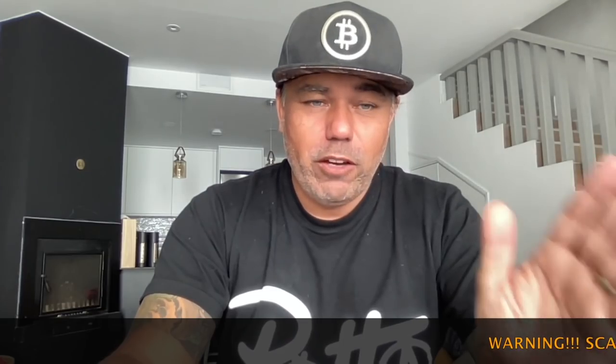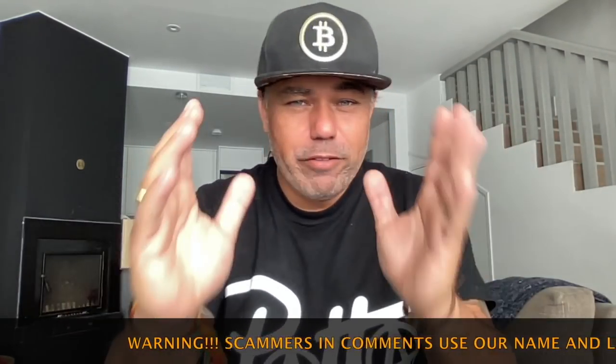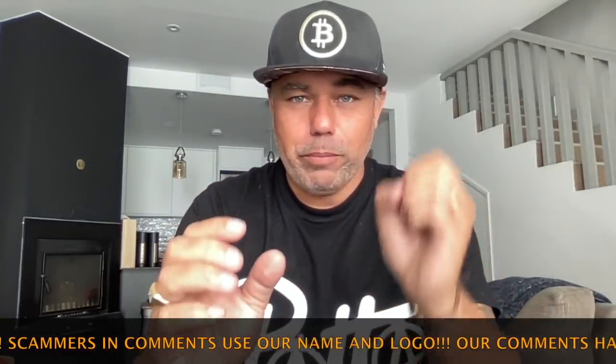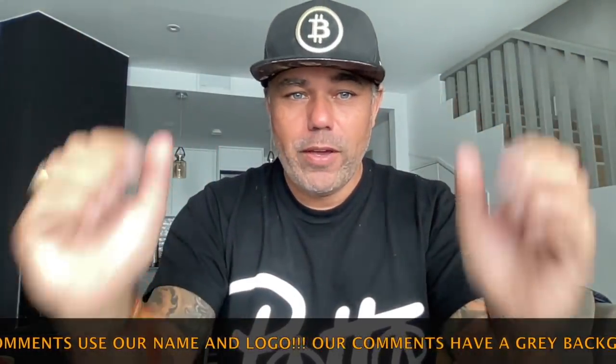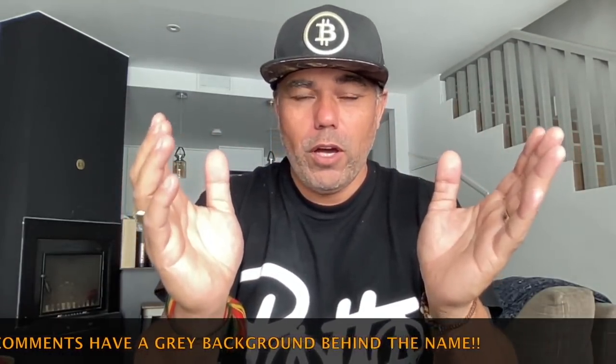Good morning, good afternoon, good evening, wherever you are in this beautiful world. Welcome to the Bitcoin Family YouTube channel. For newcomers, my name is Diddy. In today's video, I'm going to look at the short-term charts of Bitcoin, but I'm also going to zoom out. I want to show you a very bearish and a very bullish chart to show exactly that we don't know which way we're going to go.